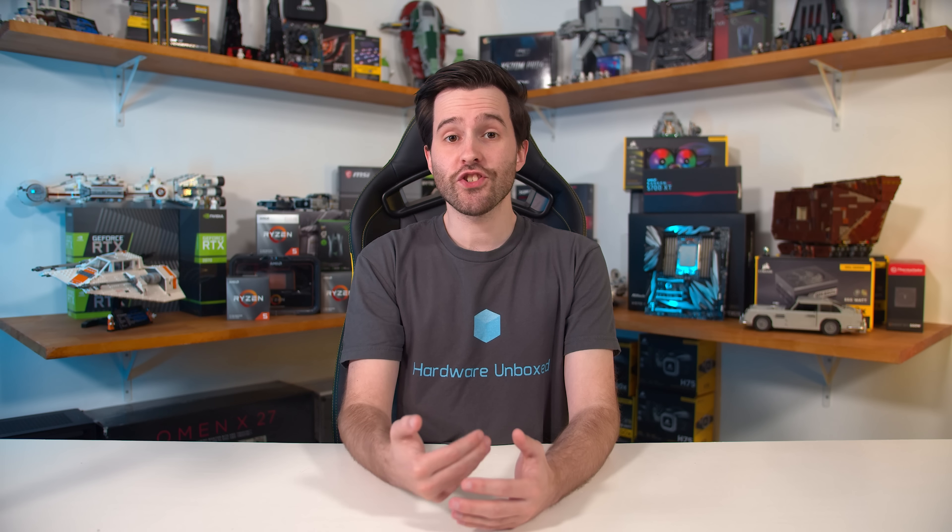Welcome back to Hardware Unboxed. It's time for a news announcement video, not in the usual Friday slot and not even at our usual release time, because for some reason both Intel and Nvidia jointly decided that announcing their latest parts at midnight in the USA is the best choice for everyone. Can't say I fully understand that logic, but here we are.